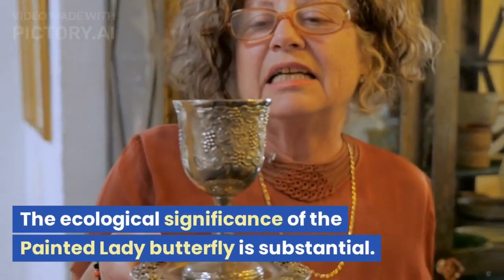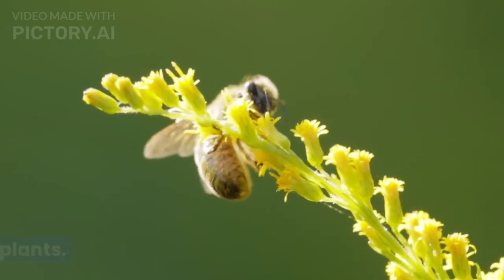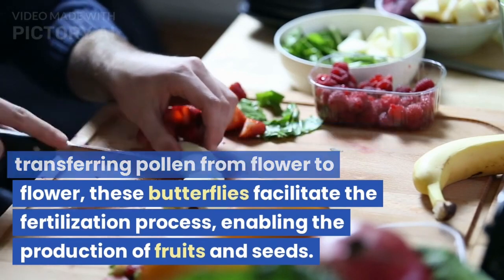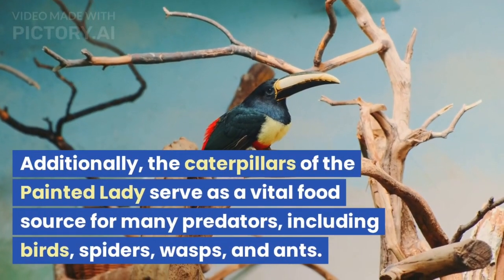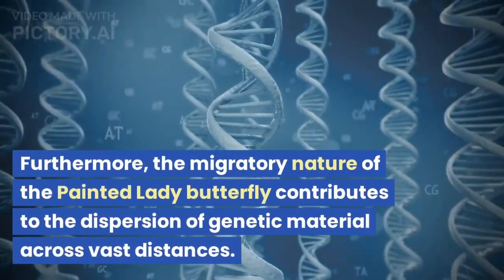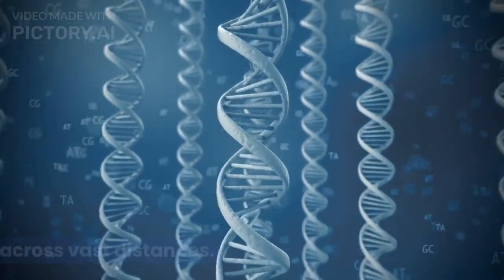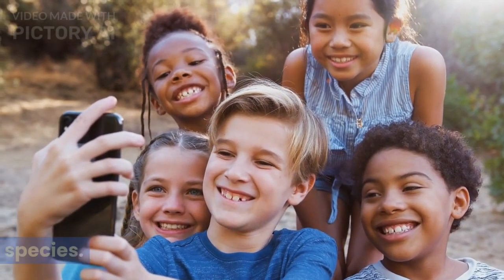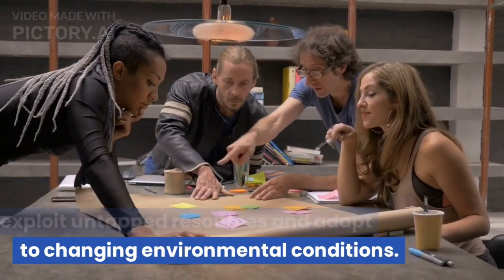The ecological significance of the Painted Lady butterfly is substantial. As a pollinator, it plays a crucial role in the reproduction of various flowering plants. By feeding on nectar and inadvertently transferring pollen from flower to flower, these butterflies facilitate the fertilization process, enabling the production of fruits and seeds. Additionally, the caterpillars of the Painted Lady serve as a vital food source for many predators, including birds, spiders, wasps, and ants. Furthermore, the migratory nature of the Painted Lady butterfly contributes to the dispersion of genetic material across vast distances, maintaining healthy populations and promoting genetic diversity. Its ability to colonize new habitats also allows it to exploit untapped resources and adapt to changing environmental conditions.